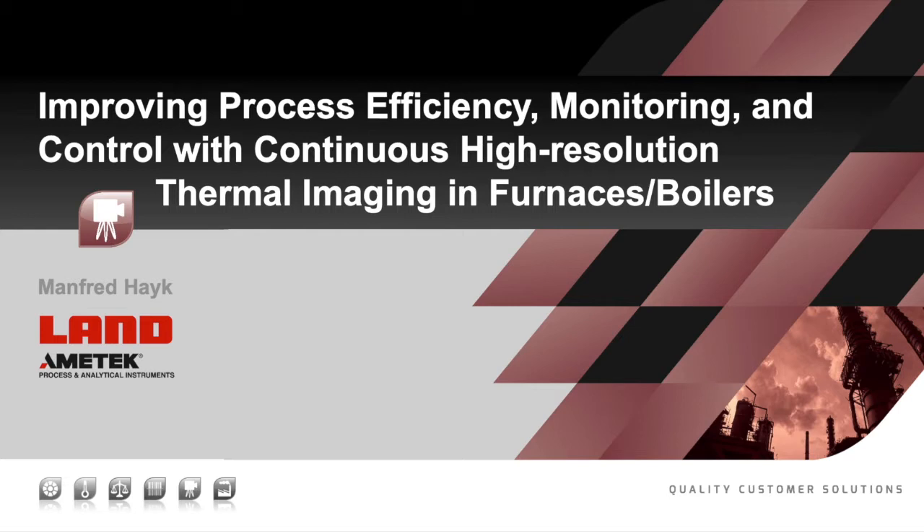Hello to everyone and welcome to this Amitech Land webinar. I'd like to introduce today's presenter, Manfred Haik. Manfred is the Global Infrared Product Manager at Amitech Land.